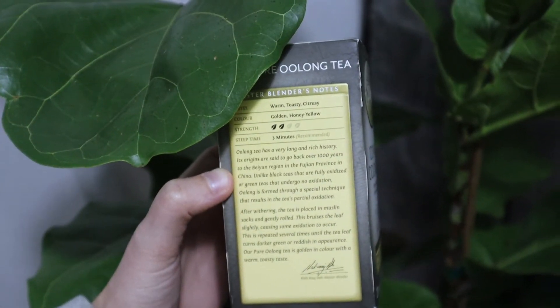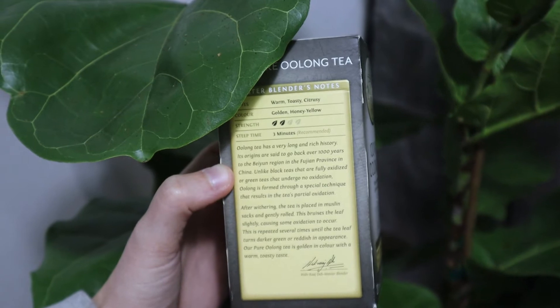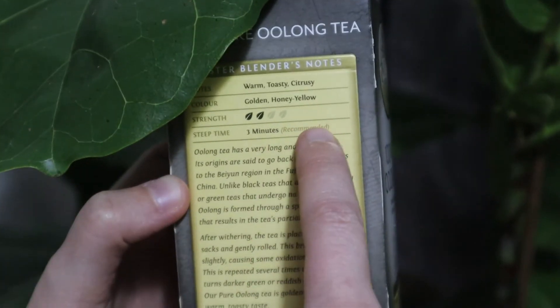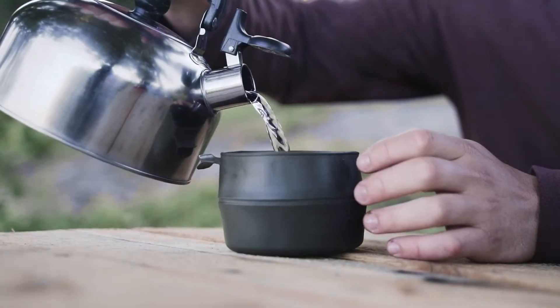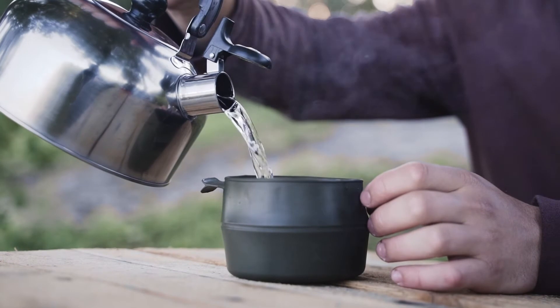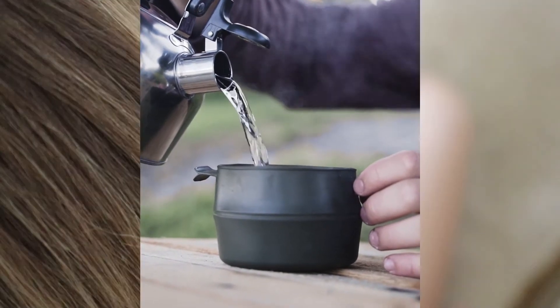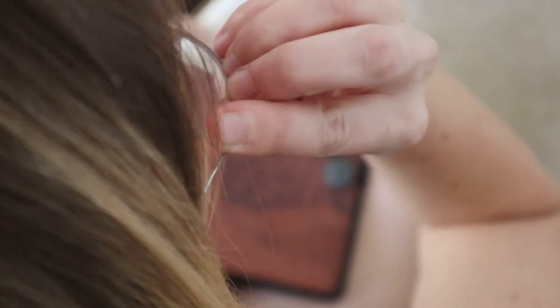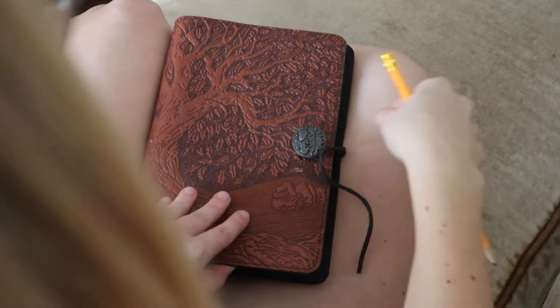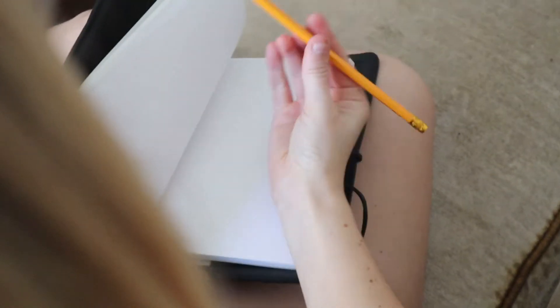This time on Steampour, we're going to get down to the science of why certain teas call for steeping times of 10 or more minutes and others require only three minutes, or why some teas like to be scalded in boiling water and others are more delicate, requiring gently heated water. This is the perfect time to ready your best notebook and freshly sharpened pencil and don the optional lab coat, as we explore the oxidation, nutrient content, and breakdown of those nutrients in black tea, green tea, oolong, and more.